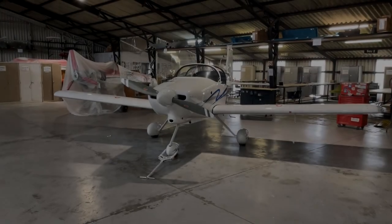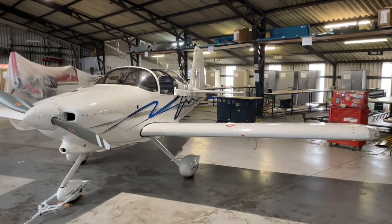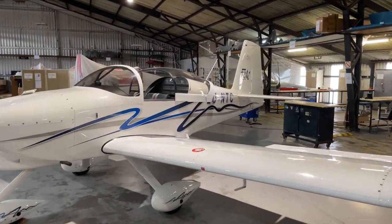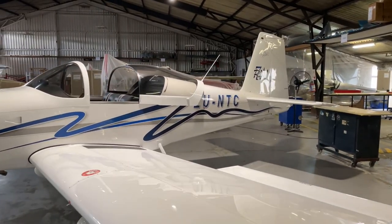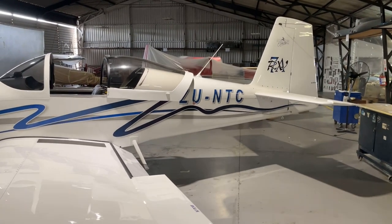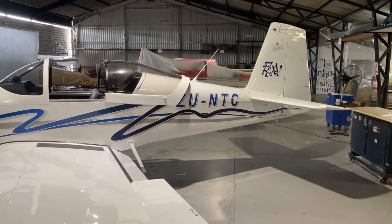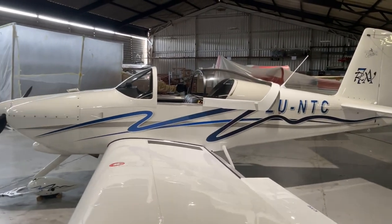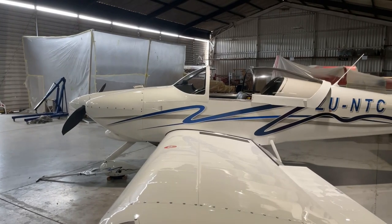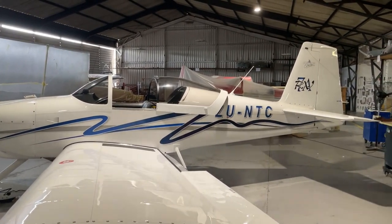This is an RV-7A. This one is already eight years old and has 2,700 hours on it. It was originally used in the flight school and it is a demonstrator. We keep it well maintained and she's an absolute pleasure to fly. We'll be taking her out this morning for a beautiful flight around Cape Town in this lovely winter weather — nice and still, perfect for flying.